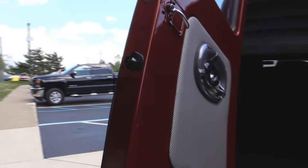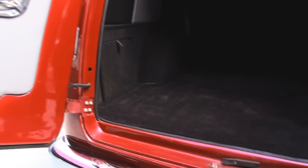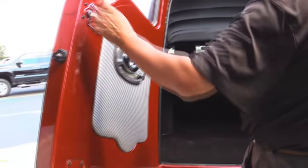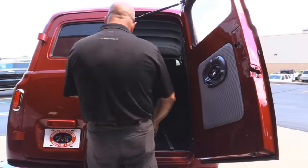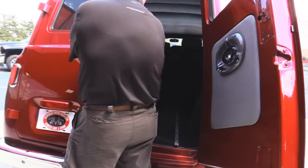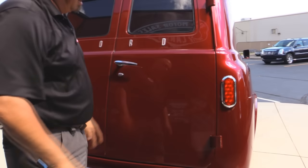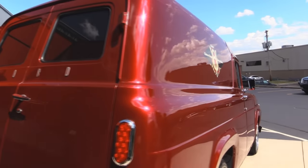That latch shuts down that other door. Look how sharp that baby is. She's absolutely gorgeous inside. Nice upholstery in there. Got some Kenwood speakers. Those gas shocks are so cool. Now look down the side of this baby — look at the body work on her. She is as straight as can be.